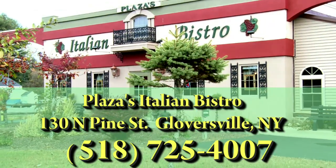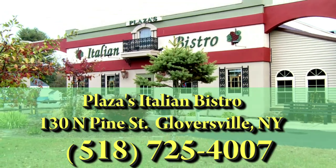We love the Italian Bistro — the food is so good, the pizza is so delicious. Great place to come. For great Italian meals and more, come to Plaza's Italian Bistro, located at 130 North Pine Street in Gloversville, New York.